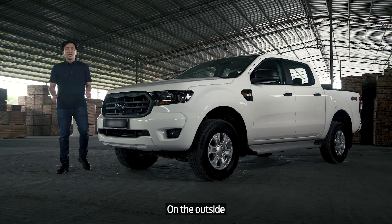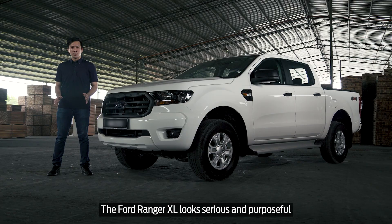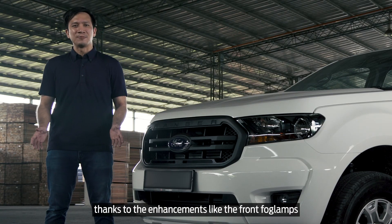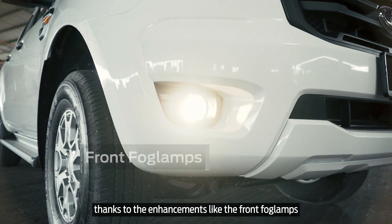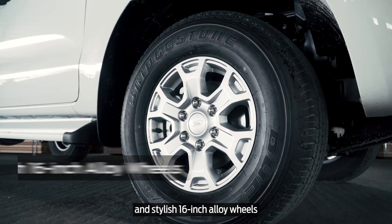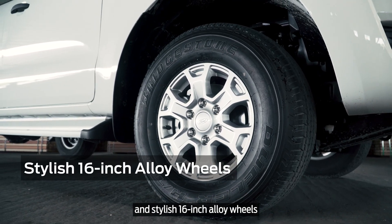On the outside, the Ford Ranger XL looks serious and purposeful, and yet it avoids looking cheap, thanks to enhancements like the front fog lamps, fully painted bumpers, standard side steps, and stylish 16-inch alloy wheels.